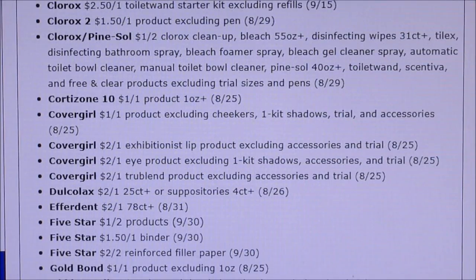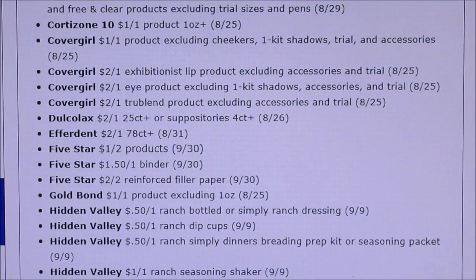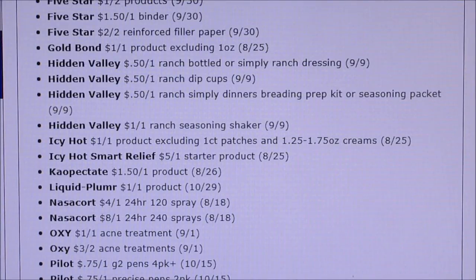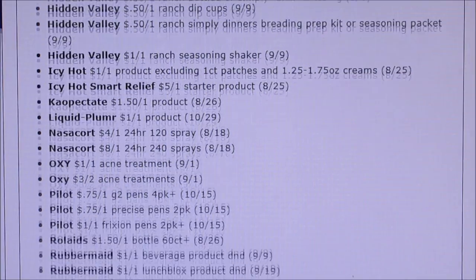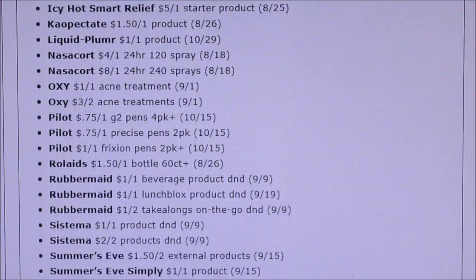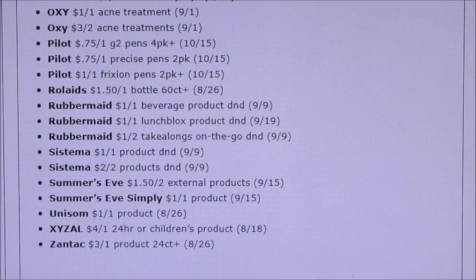We're also getting Dulcolax — haven't seen one of those for a while. Five Star notebooks coupons don't expire till September 30th, and you can get a lot of back-to-school clearance with those — I got so much stuff last year with those alone. Gold Bond a dollar off of one, Hidden Valley 50 cents off of one, Icy Hot, Liquid Plumber, Nasacort, Oxy Acne a dollar off. Pilot pens coupons don't expire till October 15th, so keep those for clearance deals. Rubbermaid a dollar off of one and a dollar off of two. Summers Eve has some coupons plus Ibotta deals.